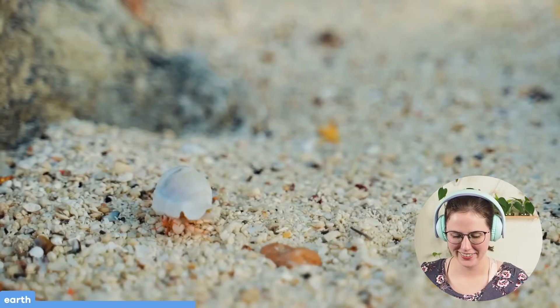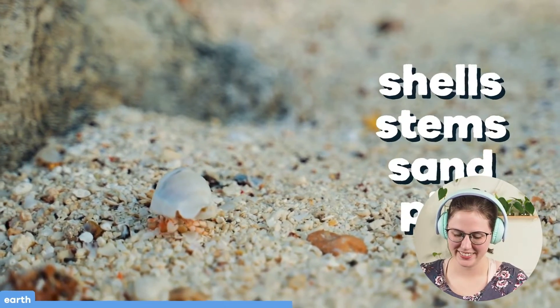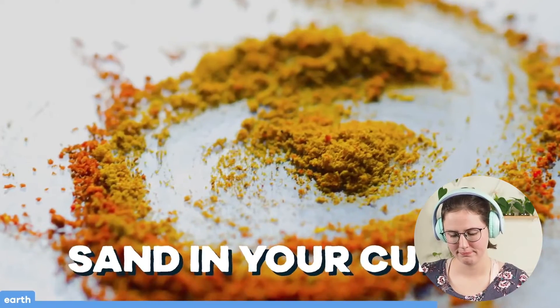The FDA allows a small amount of shells, stems, sand, and pits in our food. You'll find pits in dates, olives, and prunes; shells with your nuts; stems in your cloves; and sand in your cumin — again, all very small amounts. There's probably some good fiber in there anyway.